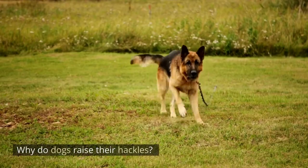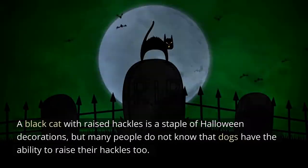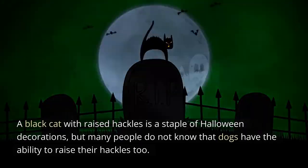Why do dogs raise their hackles? A black cat with raised hackles is a staple of Halloween decorations, but many people do not know that dogs have the ability to raise their hackles too.